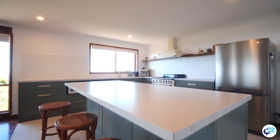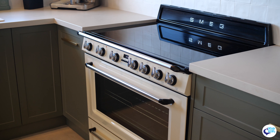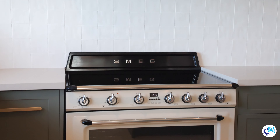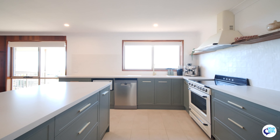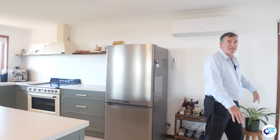The kitchen is brand new. Walls have been taken out, the place has been renovated — this is amazing. This Smeg cooker is fabulous. Air conditioning, dishwasher, and then another area here leading onto this fabulous back deck.